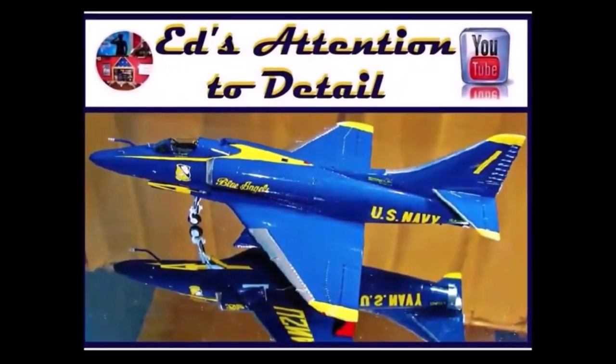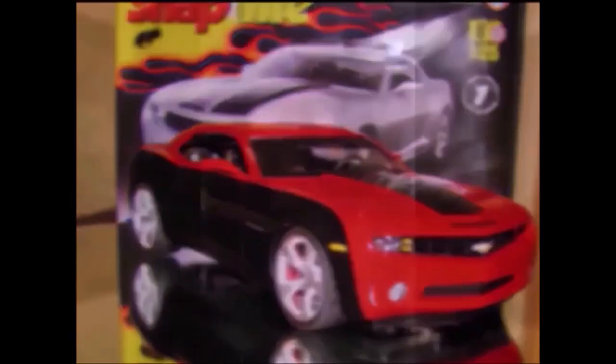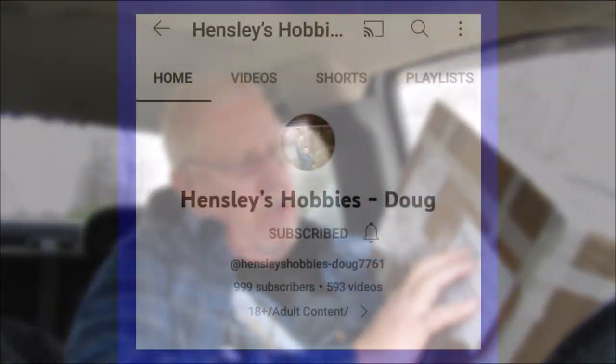Hey everybody, welcome to another edition of Ed's Attention to Detail. I'm in the truck, got a package this week, and really wasn't expecting this. It is from Hensley's Hobbies.